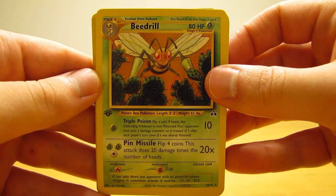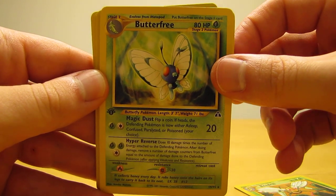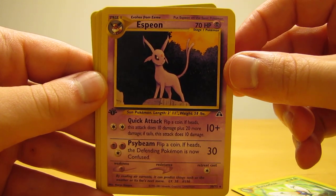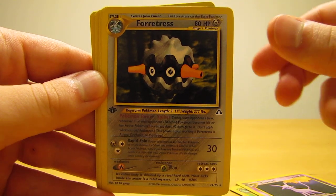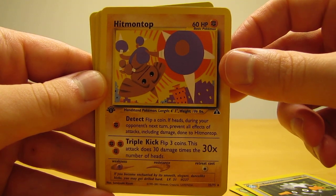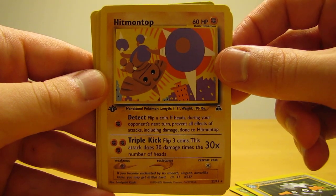You can take a look at each one. So there's Beedrill. Butterfree. Espeon. Forretress. Hitmontop. And if you look at the Discovery set, a lot of these rare cards I'm showing have holographic versions as well. Hitmontop. Houndoom.